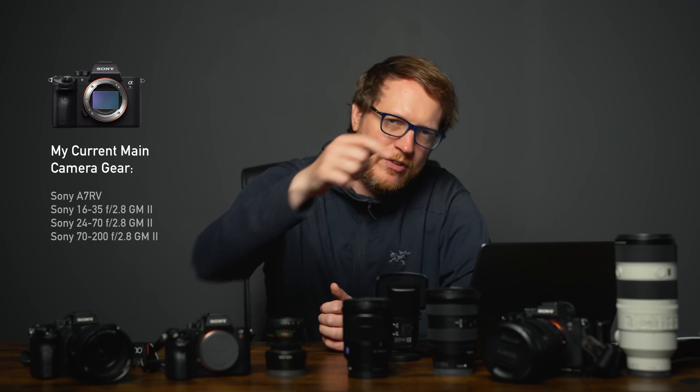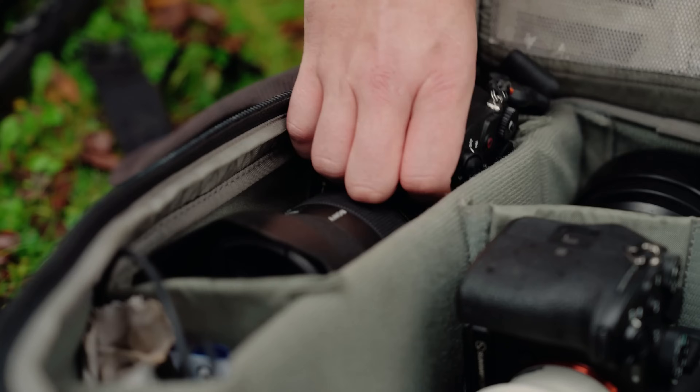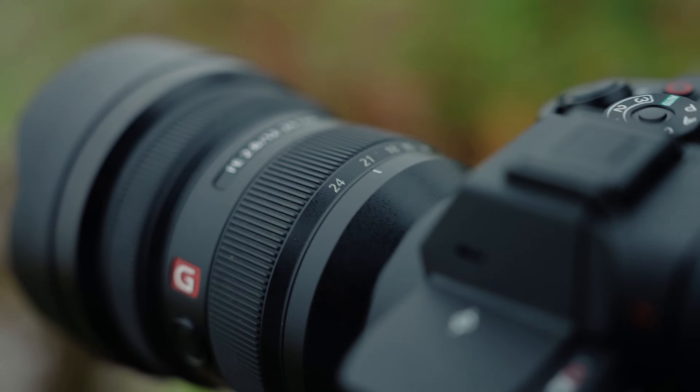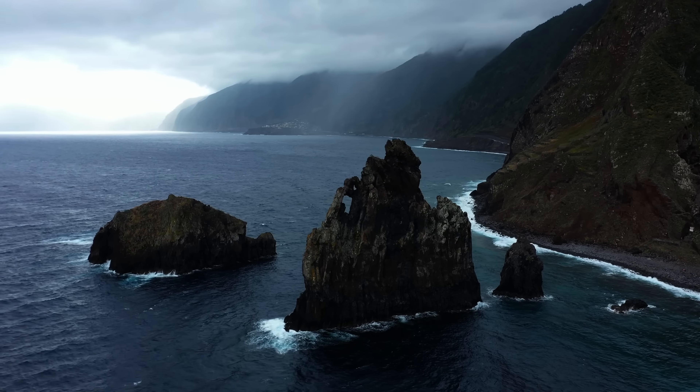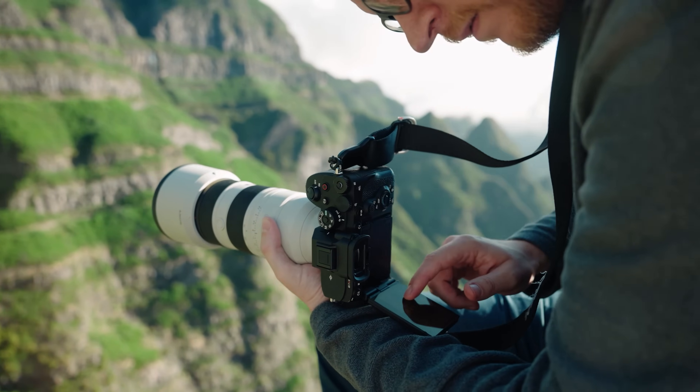I currently use the newest Sony A7R5 camera with the 16-35 GM2, the 24-70 GM2, and the 70-200 GM2 — the trinity of newest G Master lenses and the newest camera. I was also featured in the Sony A7R5 launch trailer, which was a big honor. But I've also taken many great photos — maybe some of my best — with older gear that is still very good today.